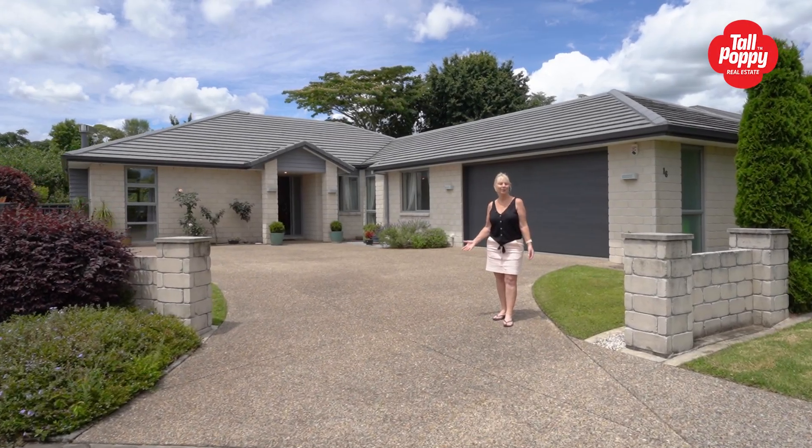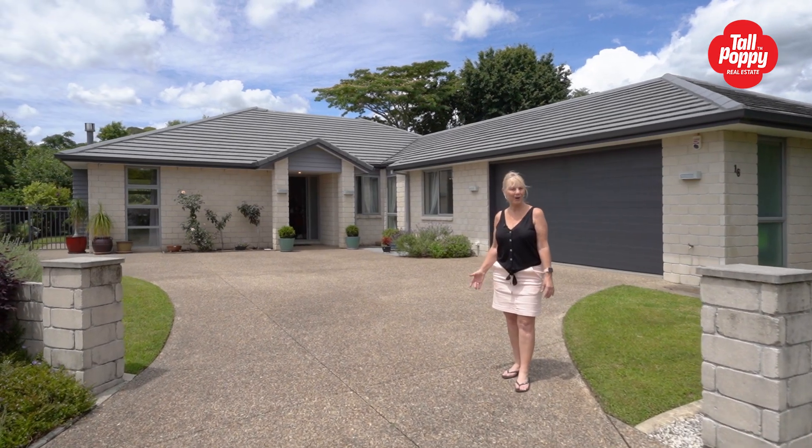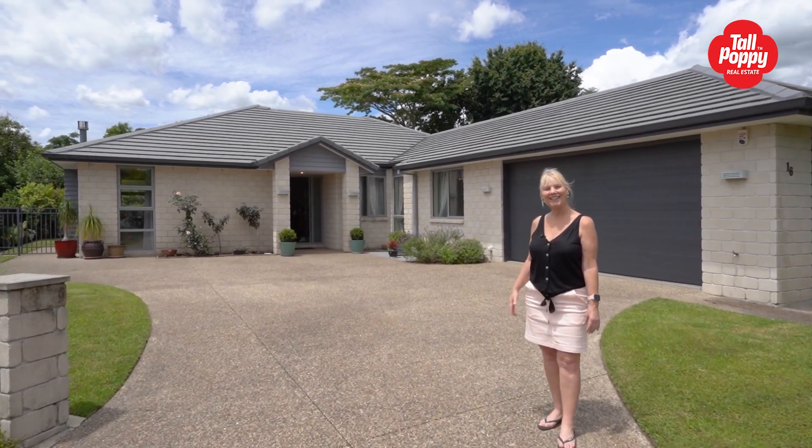Welcome to this lovely cul-de-sac location. It's tranquil by name and tranquil by nature. Let's take a look.